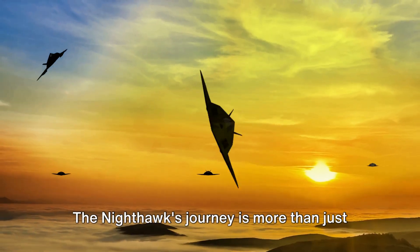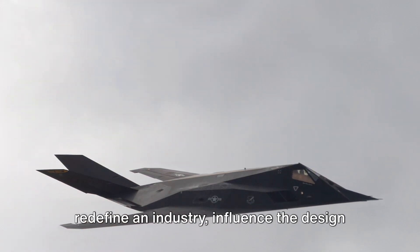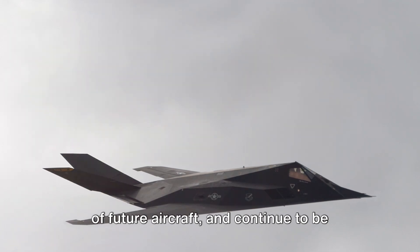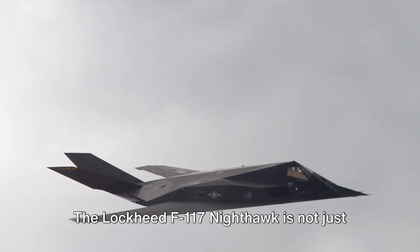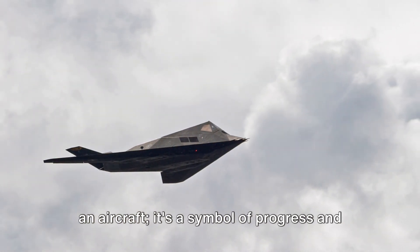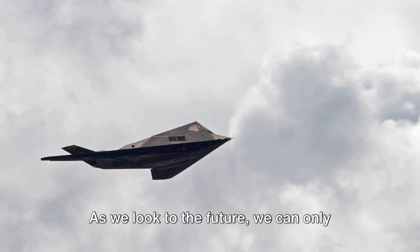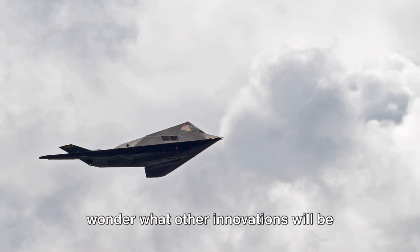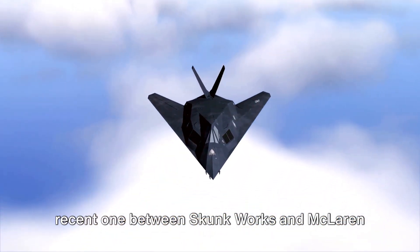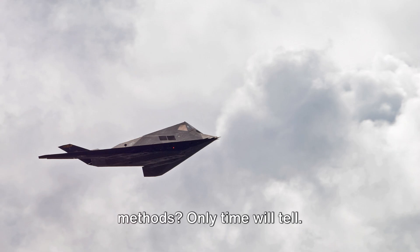The Nighthawk's journey is more than just a tale of technological innovation. It's a story about how one aircraft can redefine an industry, influence the design of future aircraft, and continue to be relevant decades after its inception. The Lockheed F-117 Nighthawk is not just an aircraft — it's a symbol of progress and testament to human ingenuity and resilience. As we look to the future, we can only wonder what other innovations will be inspired by the Nighthawk. Will we see more collaborations like the recent one between Skunk Works and McLaren Automotive, exploring futuristic design methods? Only time will tell.